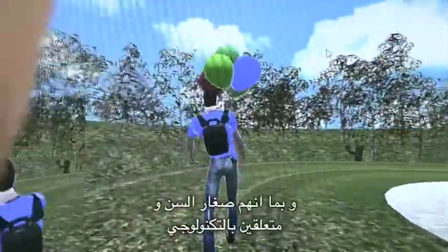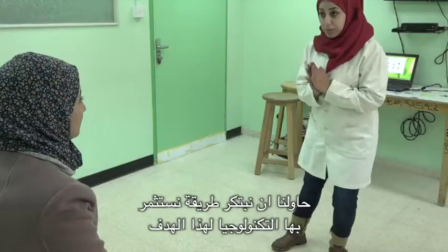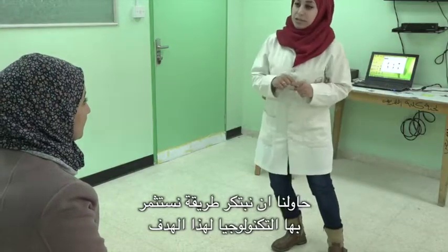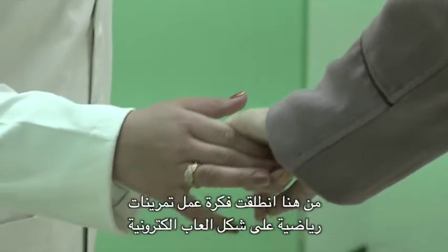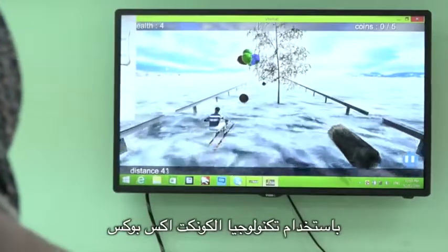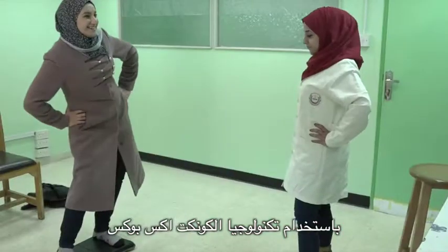Because these patients are young and connected to technology, we've been thinking about how we can use technology to invest in such an aim. This is why the idea came that we would like to do exercises in the form of games, using the Kinect Xbox technology.